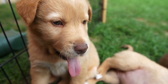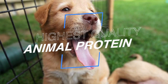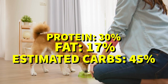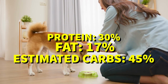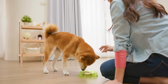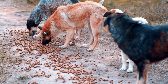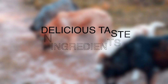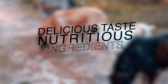The Taste of the Wild Prey Angus Beef recipe is formulated to provide your dog with the highest quality animal protein, with most of its protein coming from fresh beef. It contains 30% protein, 17% fat, and 45% estimated carbs, which results in a fat-to-protein ratio of about 57%. If you're looking for a high-quality, limited ingredient diet that's suitable for all life stages, Taste of the Wild Prey Angus Beef is an excellent choice. With its delicious taste and nutritious ingredients, your dog will love it.